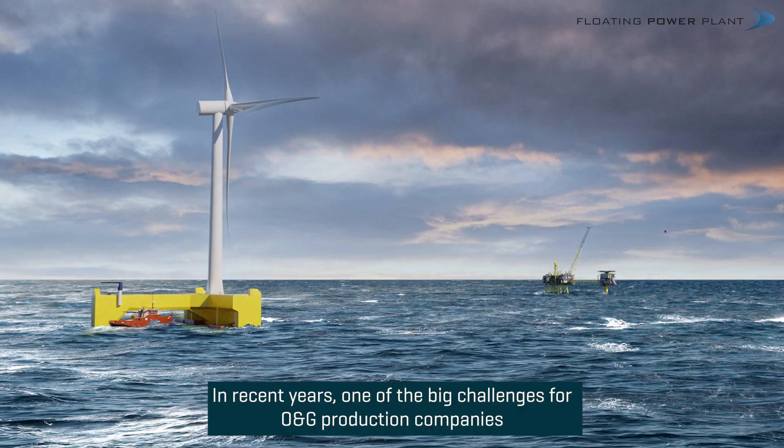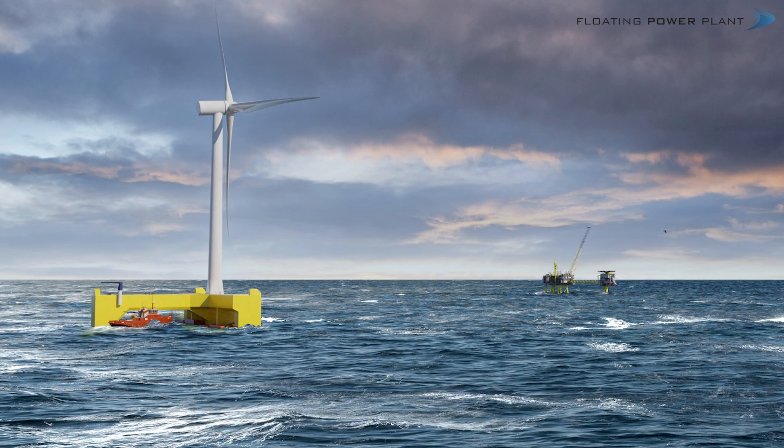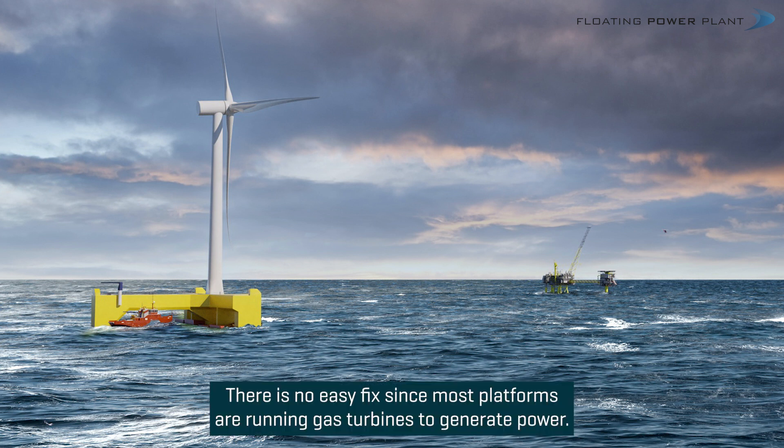In recent years, one of the big challenges for oil and gas production companies has been to figure out how to further reduce CO2 emissions from their offshore activities. There is no easy fix, since most platforms are running gas turbines to generate power.